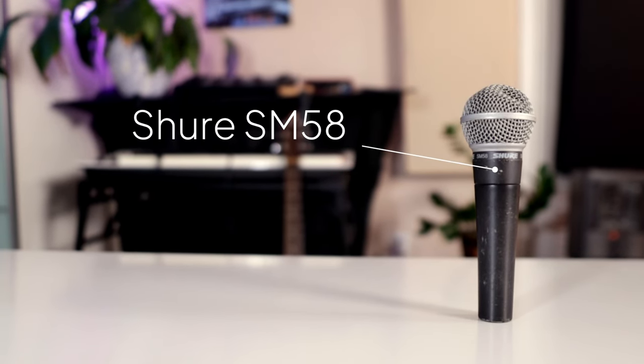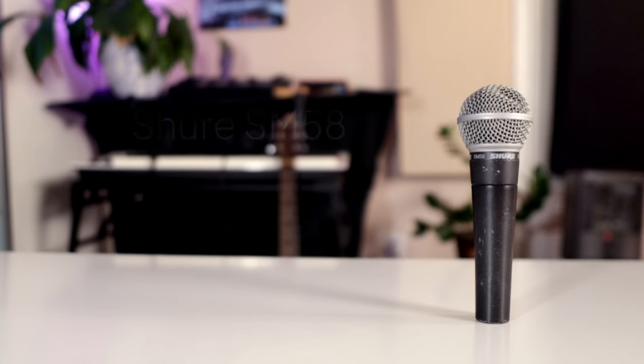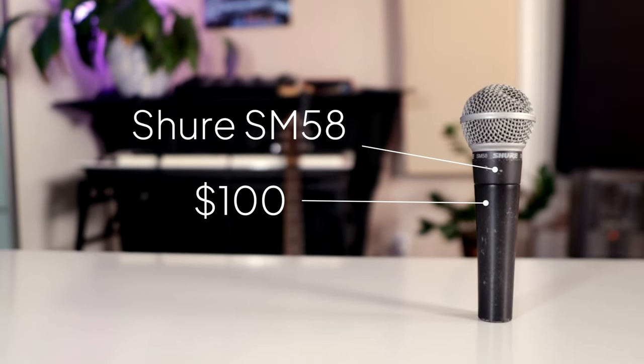To start off, we have one of the most iconic microphones to ever grace the stage — the Shure SM58. This is by far and away the most popular vocal microphone of all time for live performances. If you've seen a live performance, you've probably heard this mic. This mic is affordable,